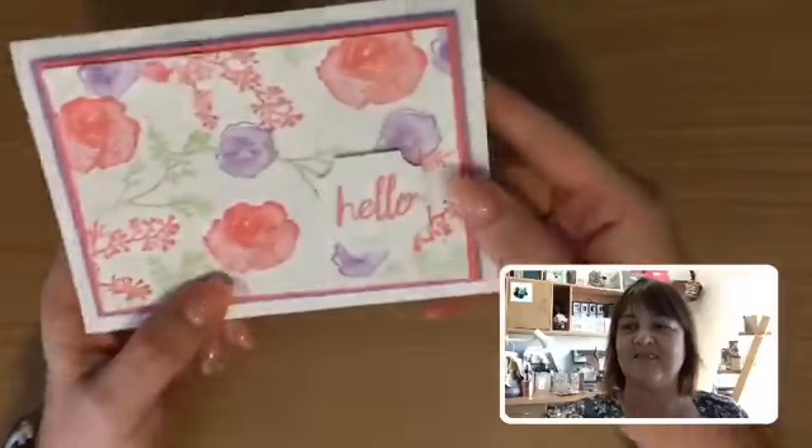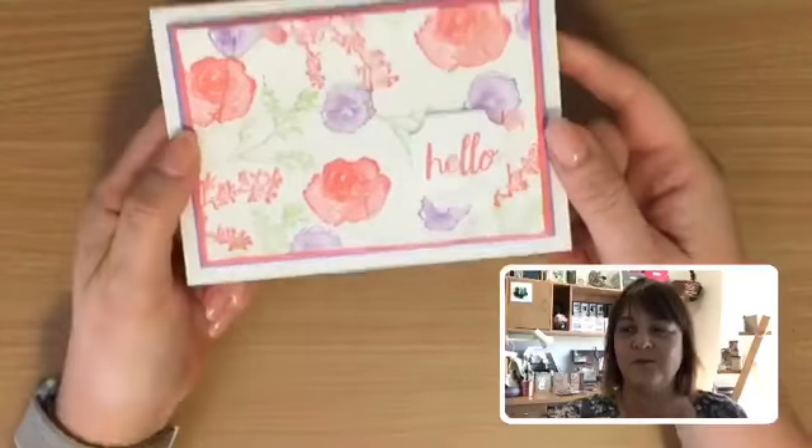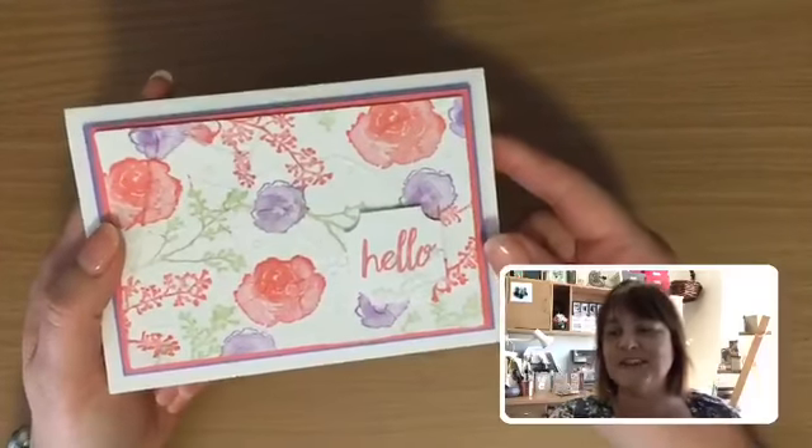Alright, let's get stuck straight into some cards and things today. So the first card I've got to show you today is our colour creations card from last week — we were doing the colour Flirty Flamingo, a nice pretty bright colour, and I've decided to use the First Frost stamp set with this one.